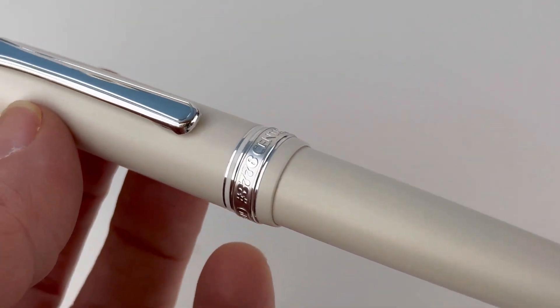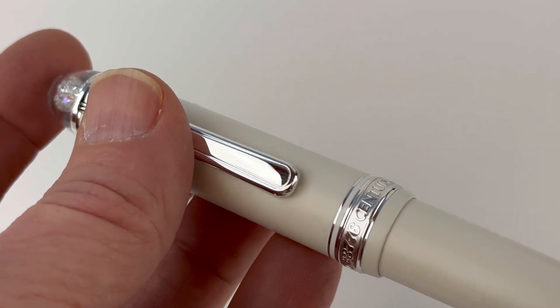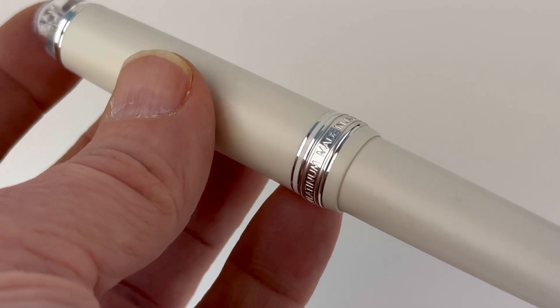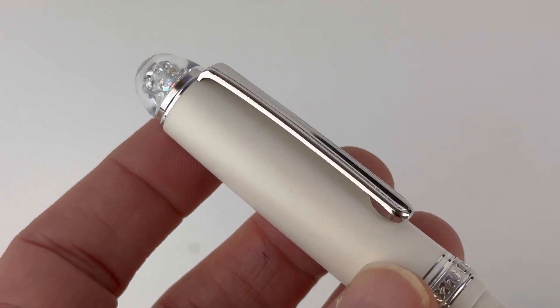And here is your first good look at the Shape of Heart Ivoire Fountain Pen. Ivoire means ivory in French, so that is very descriptive of this pen since the entire pen — barrel, cap, and section — are all that ivory color.